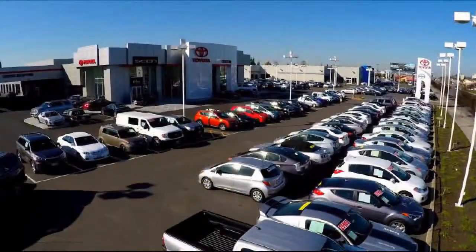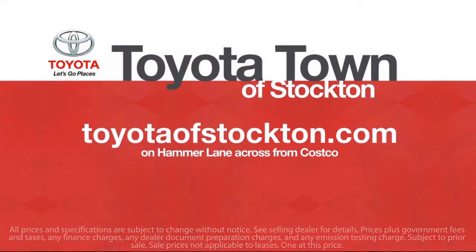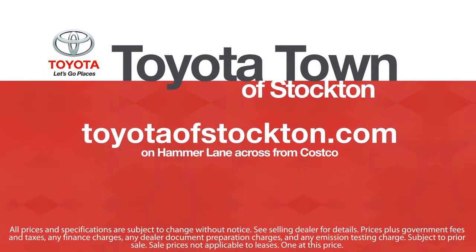Additional benefits include one year roadside assistance, a Carfax vehicle history report, and more. Toyota Town of Stockton has a great selection of Toyota certified vehicles.